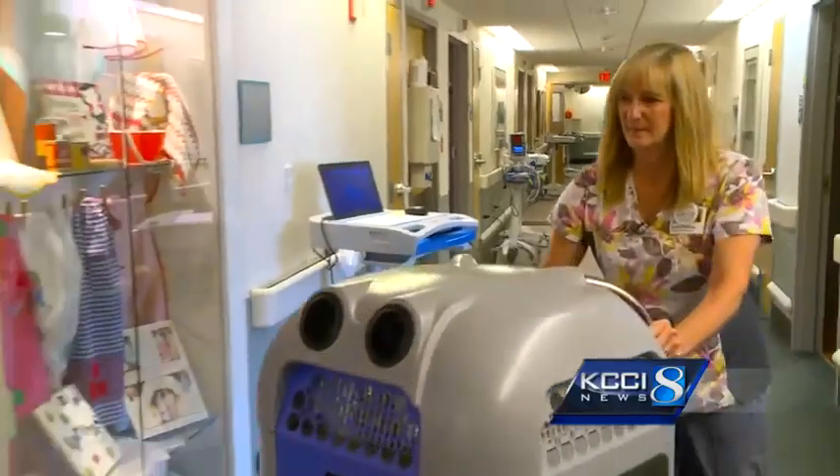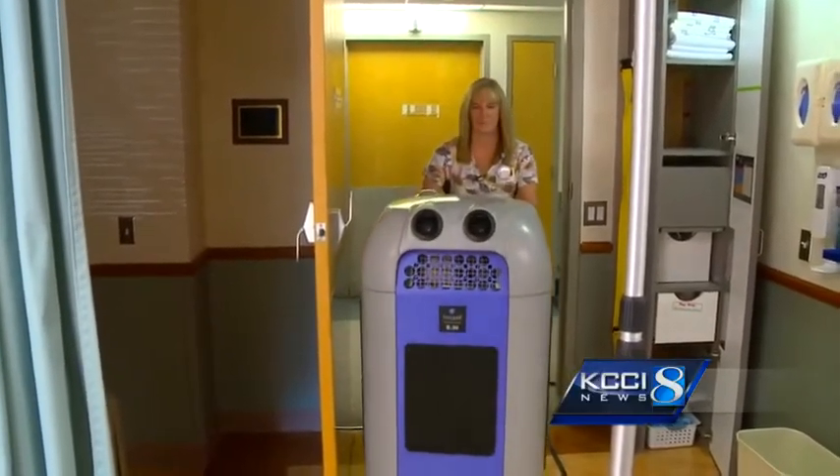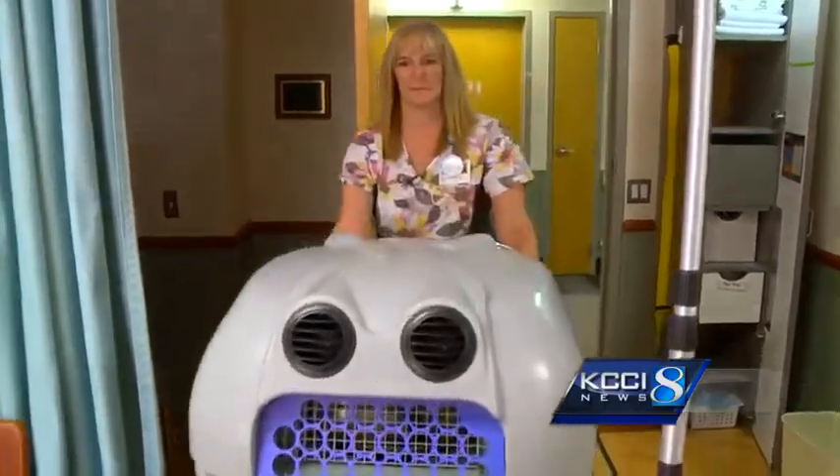It looks like Julia Buck is wheeling R2-D2 from Star Wars into this room. But this robot is on a mission to wipe out germs that cause deadly diseases.